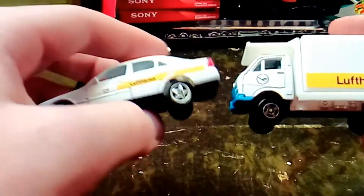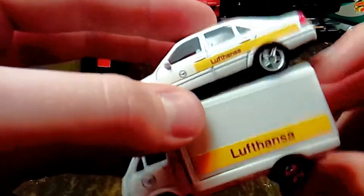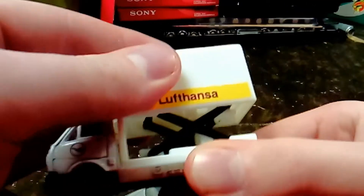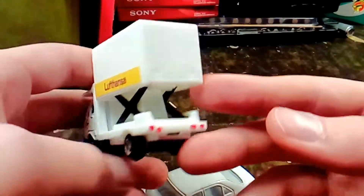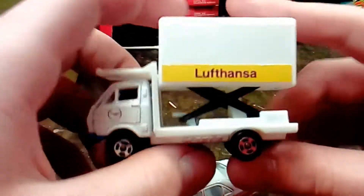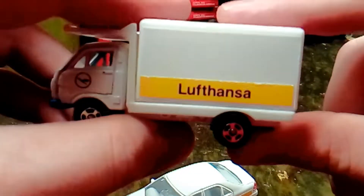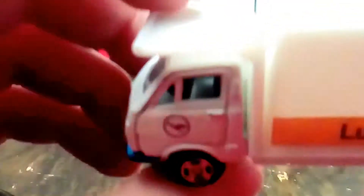I saved these two Welly trucks for last because they go together. It's a Lufthansa — I hope I'm saying that right. This looks like a Hino truck, and this is for the airport. You load it up and then it raises up so that you can load everything into the airplane straight from the truck. You can see it just raises up and down. You've got this luggage rack above the cab. It doesn't say Hino — it just says Welly. That's what kind of truck it is, I'm pretty sure.